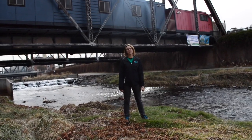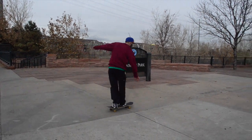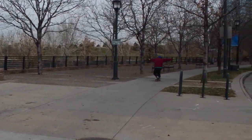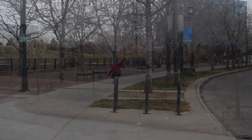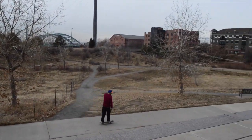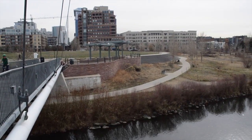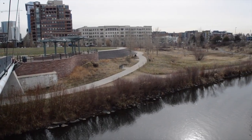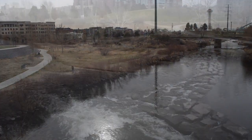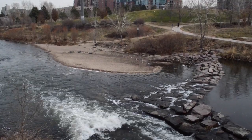Now back to Ramsey on a skateboard headed to Commons Park. We are back on the South Platte Trail in Commons Park, where first graders learn how people and animals use this place. Thanks Jaina and Joe for helping keep these field trips going.